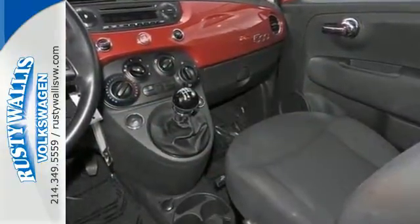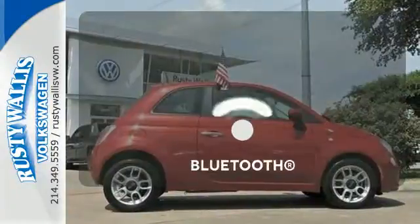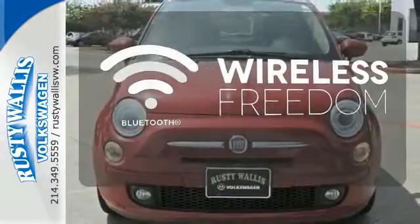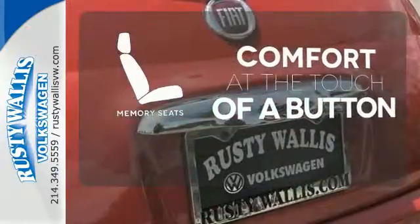Enjoy driving with the convenience of ice cold air conditioning, steering wheel audio controls, and keyless entry. You don't have to put your life on hold when you have Bluetooth. Get comfortable with the touch of a button, thanks to the memory seats.